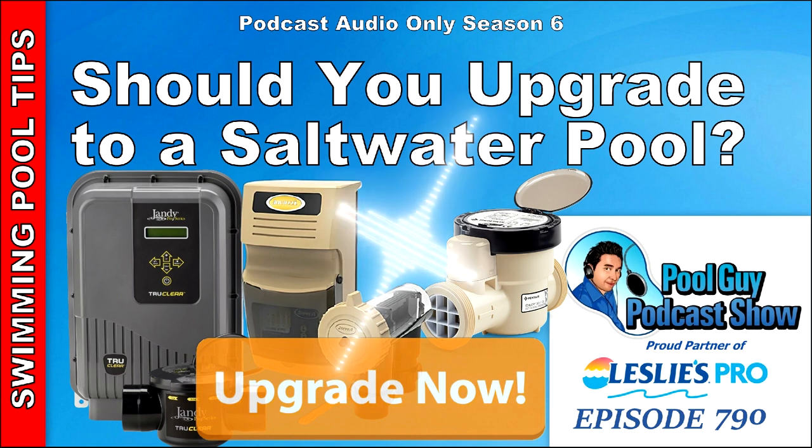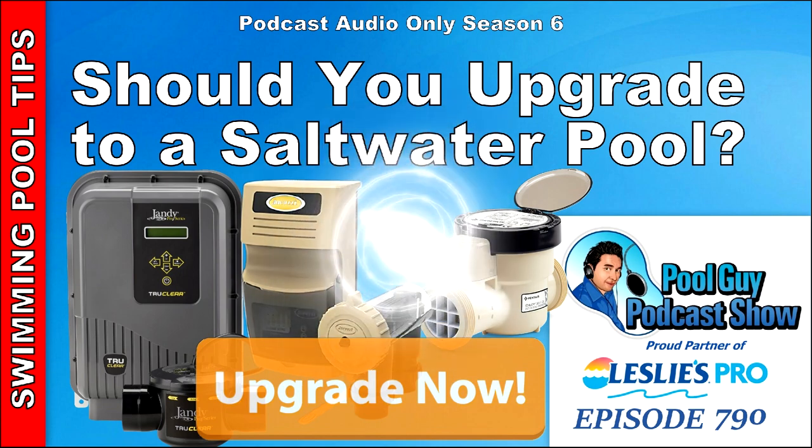Hi and welcome to the Pool Guy Podcast Show. In this episode, I'm going to touch on the question: should you upgrade to a saltwater generator in 2022, in lieu of the chemical shortage, and the fact that maybe you've been thinking about upgrading to a saltwater pool — or a saltwater generator, I should say — for a while?